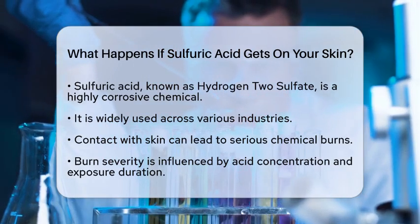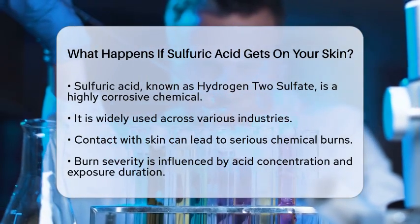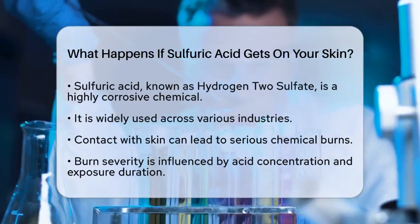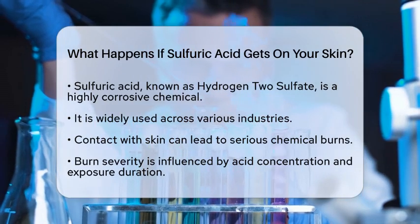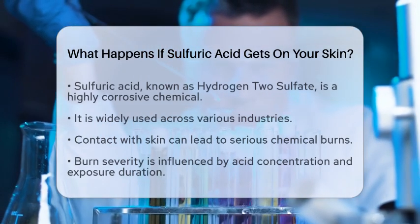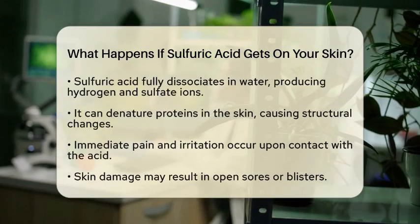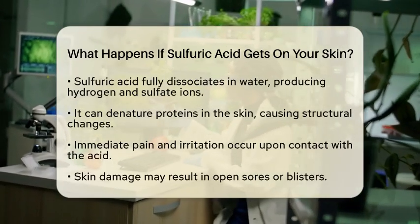When sulfuric acid comes into contact with skin, it can cause serious chemical burns. The severity of these burns depends on how concentrated the acid is and how long it stays on the skin. Sulfuric acid is a strong acid that fully dissociates in water, producing hydrogen ions and sulfate ions. This property makes it particularly harmful.